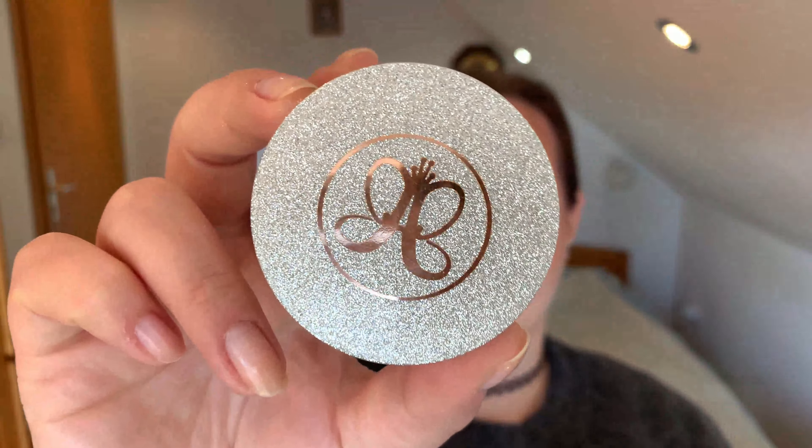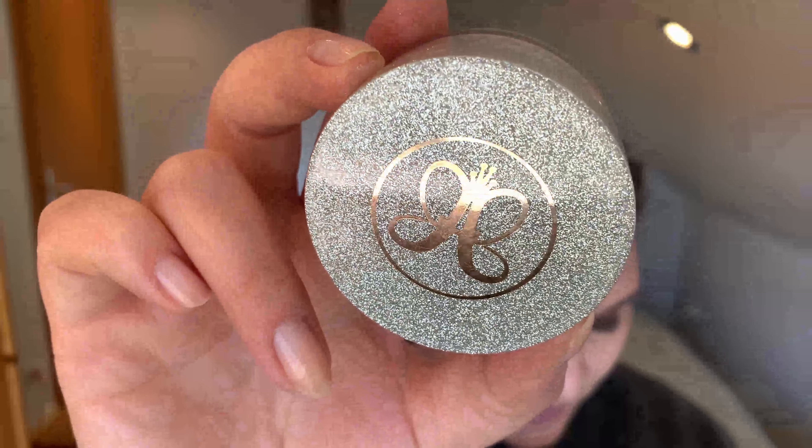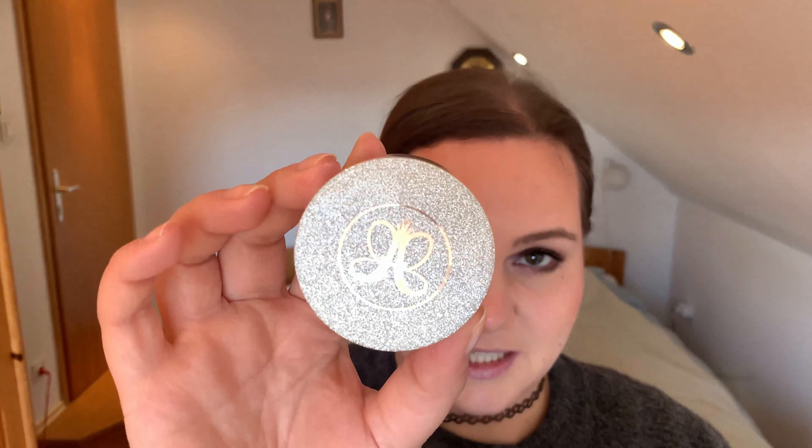Now an item I actually wear on a daily basis — even though when the trend started I wasn't really hyped about it, I love it now. It's a highlighter: the Snowflake Loose Highlighter by Anastasia Beverly Hills. I just love this highlighter. It gives a nice radiant glow that doesn't look too fake or artificial, so it's very useful for everyday casual makeup.